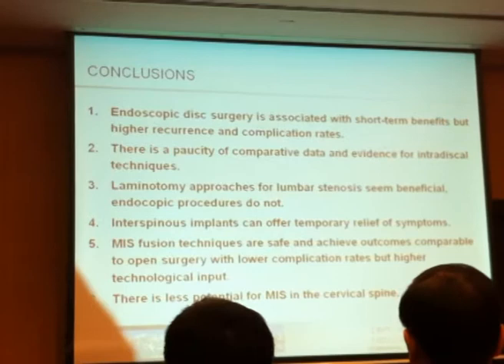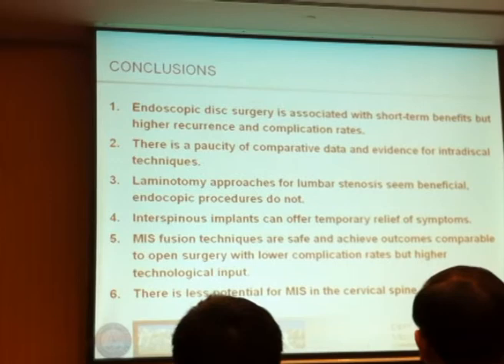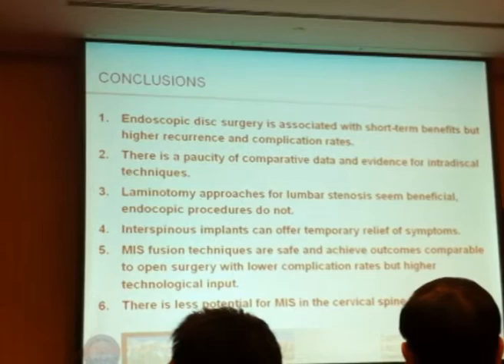In conclusion: endoscopic disc surgery is associated with short-term benefits but higher recurrence and complication rates. There is a paucity of comparative data and evidence for interdiscal techniques. I personally don't believe in interdiscal techniques — it's not a smart idea to destroy the nucleus that we should actually be preserving or even supporting. Laminotomy approaches for lumbar stenosis seem beneficial; endoscopic procedures do not. Interspinous devices provide only temporary benefit.